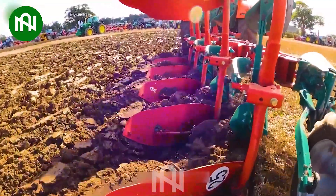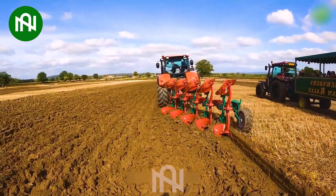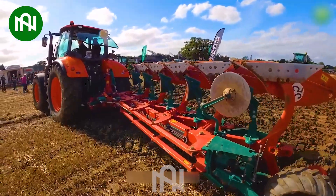This plough is used for breaking and turning over soil in preparation for planting crops. It significantly improves farming efficiency, reducing the manual labor required for tilling the land and increasing crop yields.